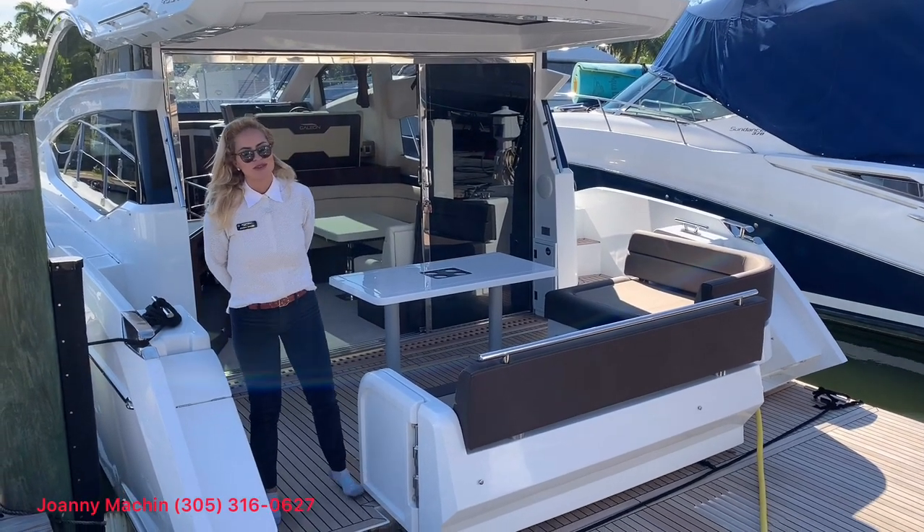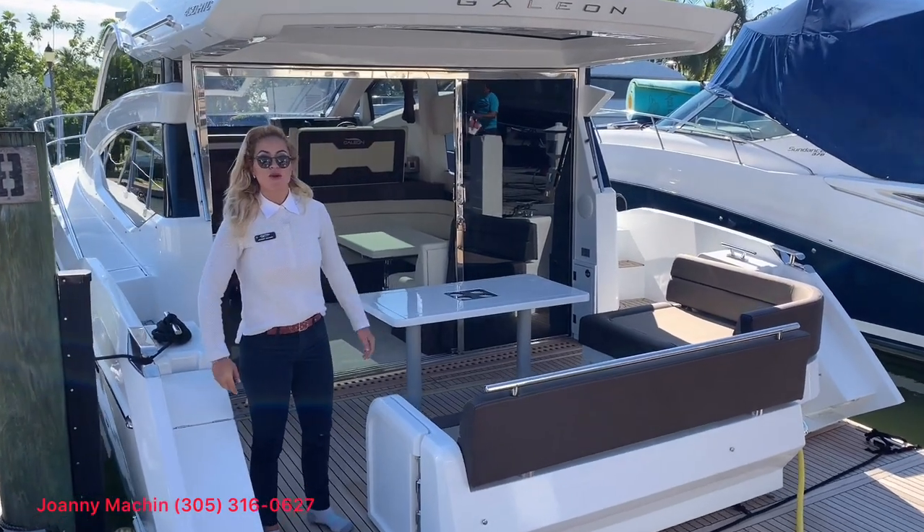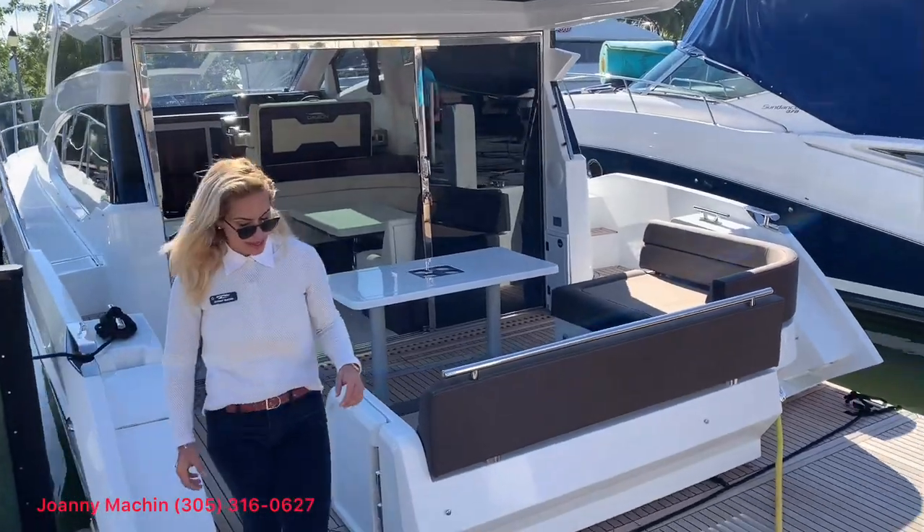Hello everyone, my name is Joannie Machine with MarineMax Miami and I'd love to welcome you aboard the 430 HTC. This is one of the newest cruiser yachts for Galleon.